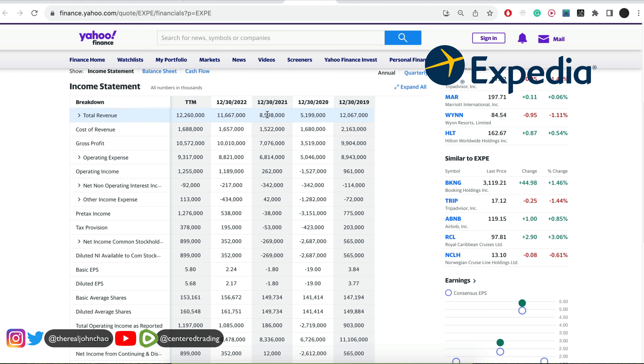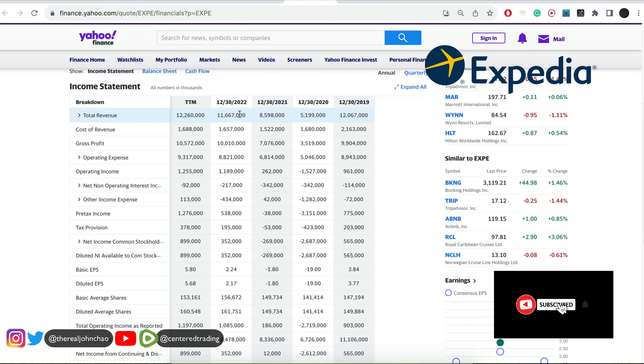Financials looking good: 2020 over 5 billion, 2021 over 8 billion, 2022 over 11 billion.